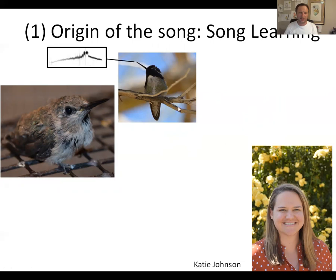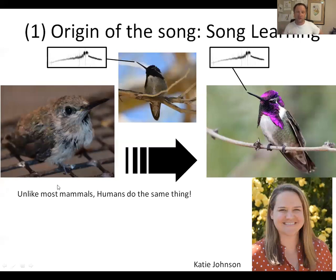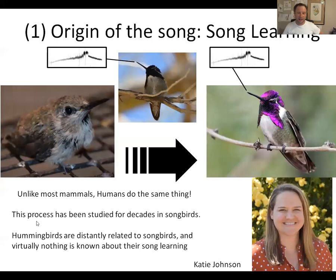Song learning is the idea that a young animal hears an adult of its own species sing a vocalization, and as a result of being exposed to the song at a young age, when it's an adult it in turn sings the same song. I'm doing that right now — I'm speaking English. Humans have vocal learning; I'm speaking English because that's what my parents exposed me to when I was young. This process also takes place in songbirds like sparrows or finches, and has been studied extensively in zebra finches and white-crowned sparrows. But within birds, hummingbirds are very distantly related to passerine birds, and when Katie started her PhD we knew virtually nothing about how this process takes place in a hummingbird.